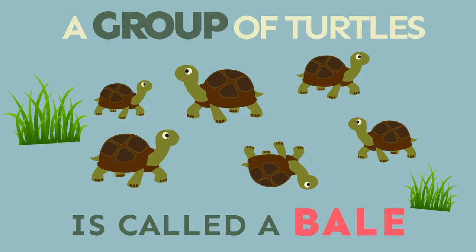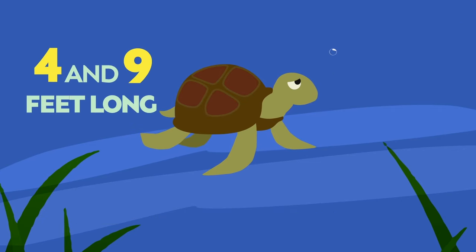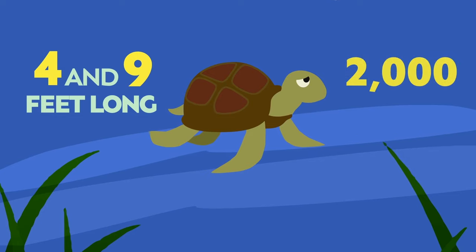A group of turtles is called a bale. The largest species of sea turtle is the leatherback. They can be between 4 and 9 feet long and can weigh over 2,000 pounds.